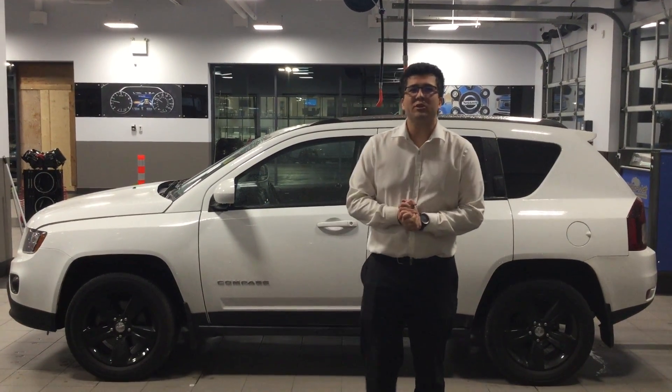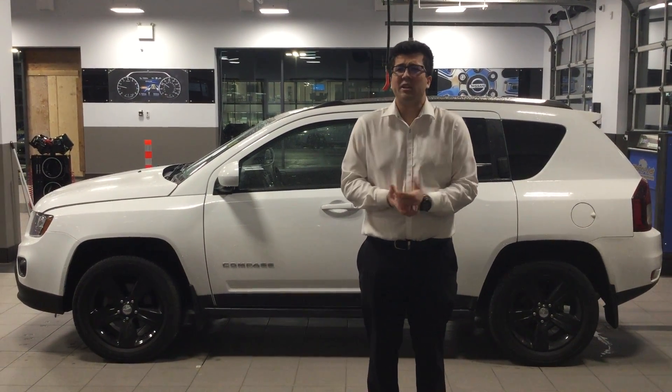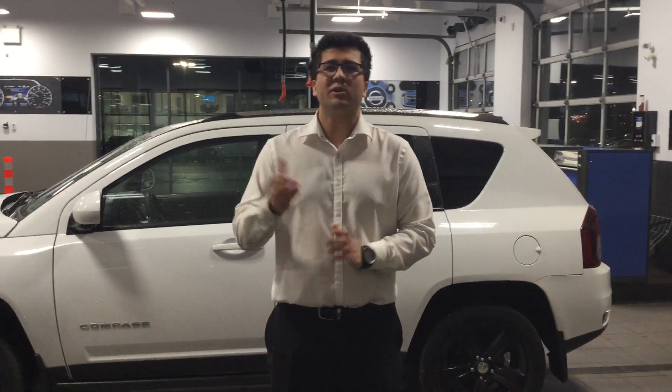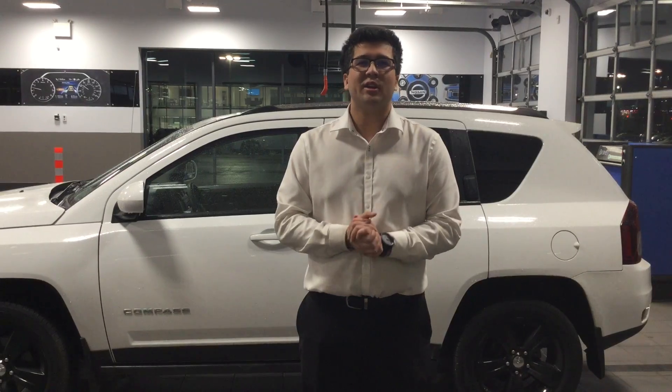Once again, Christy, this is Morgan here from Northside Nissan. Thanks for watching. If you have any questions, please don't hesitate to contact me at 780-456-1449 or simply reply to this email. Thanks Christy, I look forward to speaking with you.